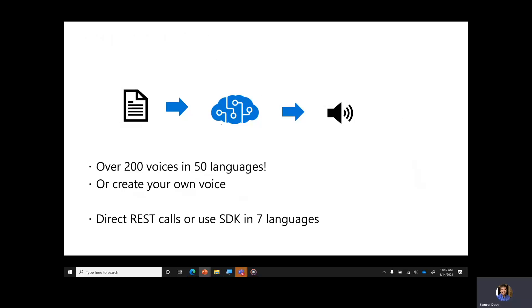It converts written text to high-quality voices synthesized via neural networks. TTS has over 200 voices in 50 languages. Each voice's pitch and speed can be adjusted, or different styles can be used. For example: I am an empathetic voice. I am a newscaster voice. I am a chat voice. I am a cheerful voice. I am a casual newscaster voice. I am a customer service voice.